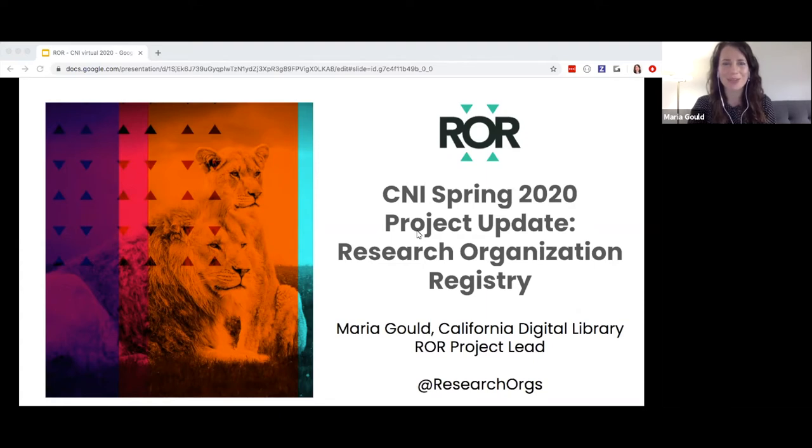Hello, I'm Maria Gould from California Digital Library. In this presentation, I will provide an update for the CNI community on the Research Organization Registry Project, also known as ROAR.